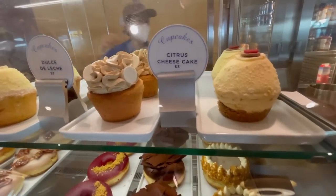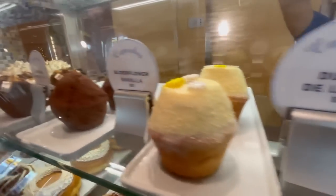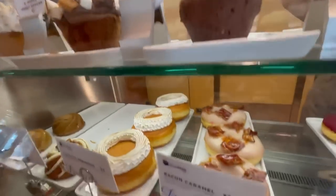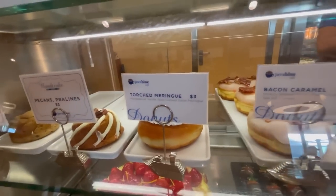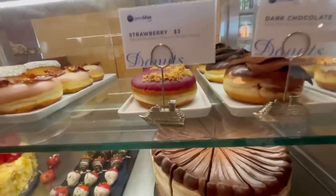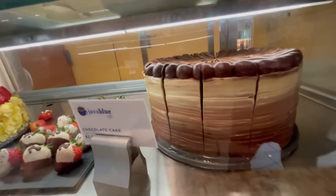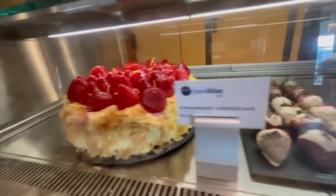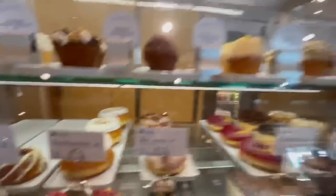Look at these desserts — gourmet cupcakes for just three dollars! Down here there's bacon caramel donuts, everything's around three bucks. Chocolate cake is $2.25 a slice — they brought that back. Strawberry cheesecake, again $2.25 a slice. Can't beat it. And there are even fresh baked cookies up here for $1.25. I bet those cookies are better than the ones at the buffet.